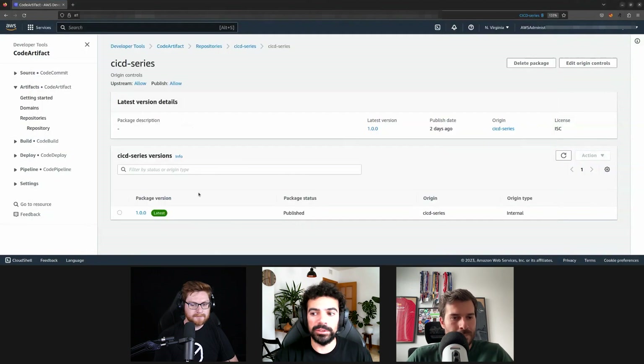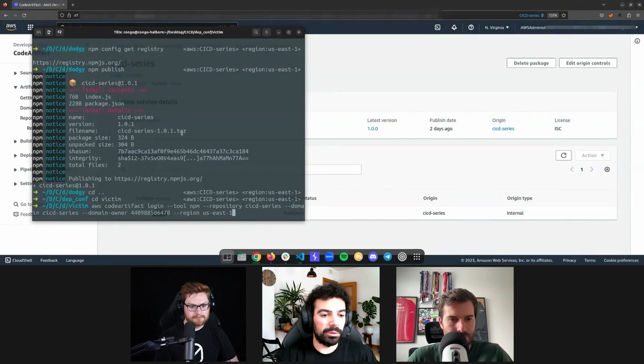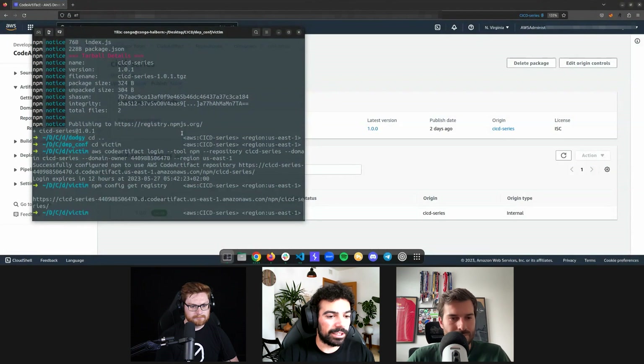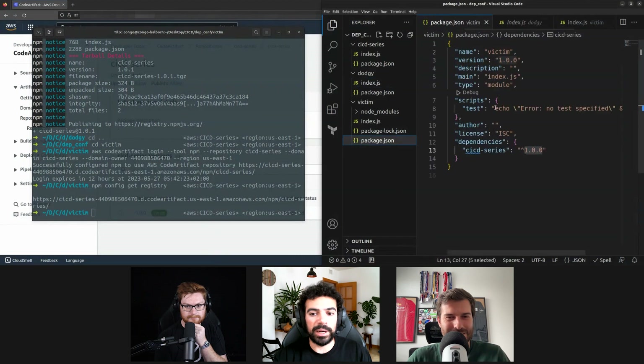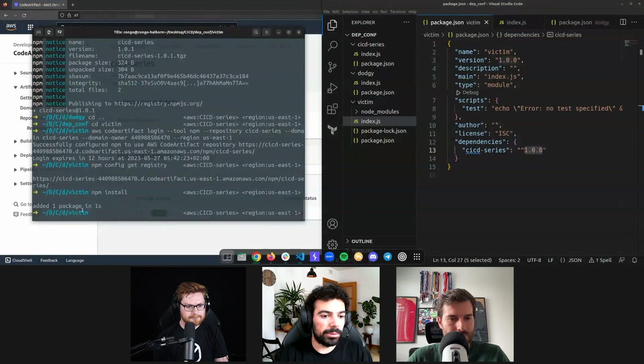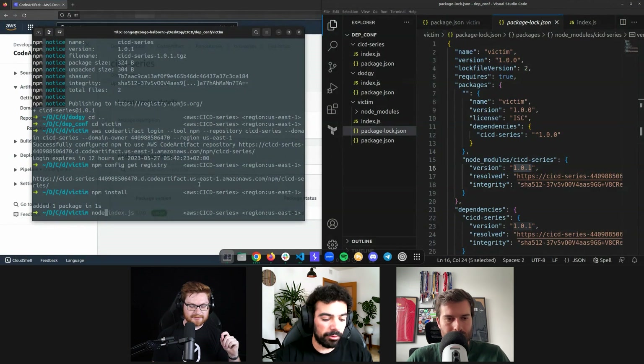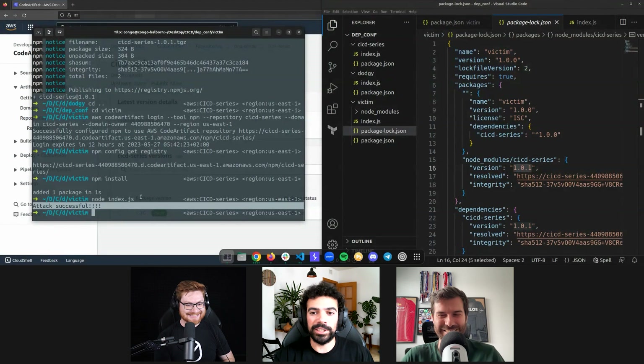In CodeArtifact we only have version 1.0.0, even if I refresh. Now going back to my victim, I switch back to the CodeArtifact repository using the AWS command to reauthenticate to the CodeArtifact registry. Now if I do 'npm install' from this package.json, it should get version 1.0.0, but it will actually get 1.0.1. I delete the node_modules and the lock file — simulating a fresh pull of the repo. Running 'npm install' installs one package, and the lock file shows version 1.0.1 is installed. Running 'node index.js' — attack successful. This is essentially remote code execution.